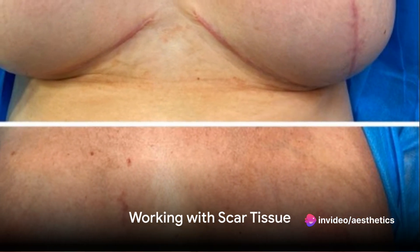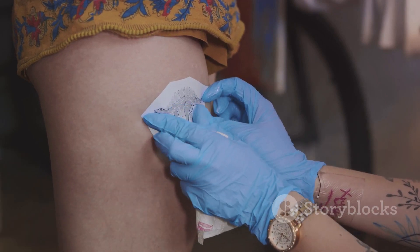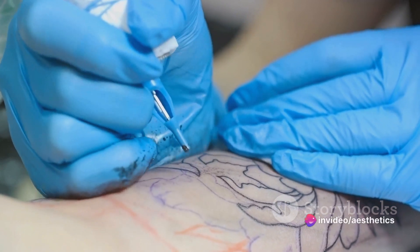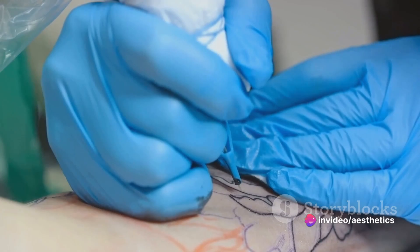The third module focuses on working with scar tissue. It teaches you how to navigate the challenges presented by this unique canvas and how to create tattoos that blend seamlessly with the surrounding skin, providing a sense of wholeness and normalcy.